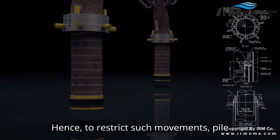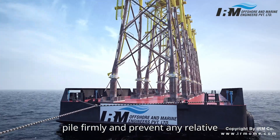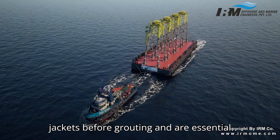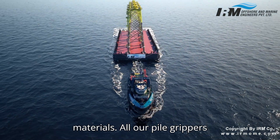Hence, to restrict such movements, pile grippers are fitted on the jackets. They are actuated hydraulically to hold the pile firmly and prevent any relative movement. Pile grippers are used to level jackets before grouting and are essential to stop the slightest displacement of the jacket during the setting time of grout materials.